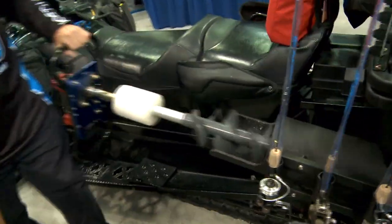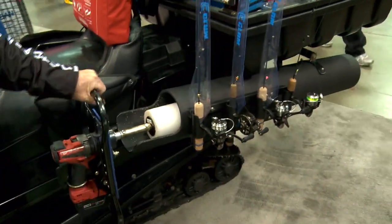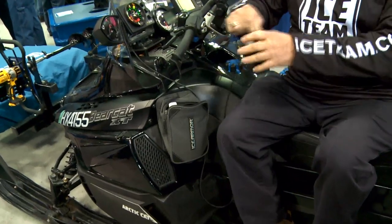I've got a nice auger here. I can take this auger right out and drill holes with it. I can sit right up here on the machine, pull that auger out, drill a hole, grab my rod, get my transducer out of here, and drop it into my ice hole.